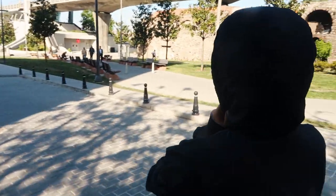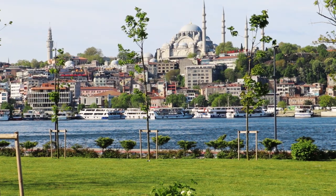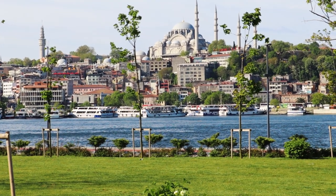Everything we're going to eat, everything we're going to do — that's the budget, we cannot spend anymore. We're heading towards the seaside where we're going to start the day with a boat tour. We just arrived at the seaside and it looks absolutely beautiful. I can see mosques on the other side of the water, boats passing by, and we are in between two bridges with birds flying — it looks absolutely amazing.